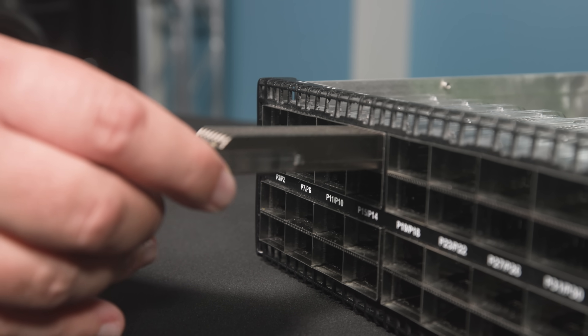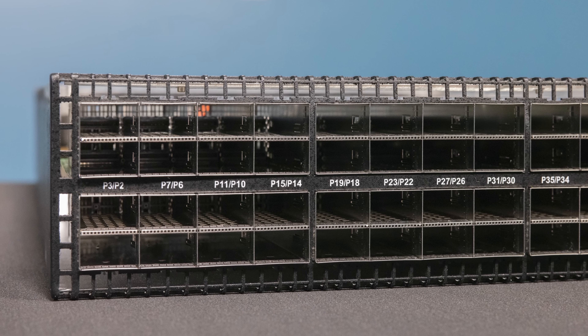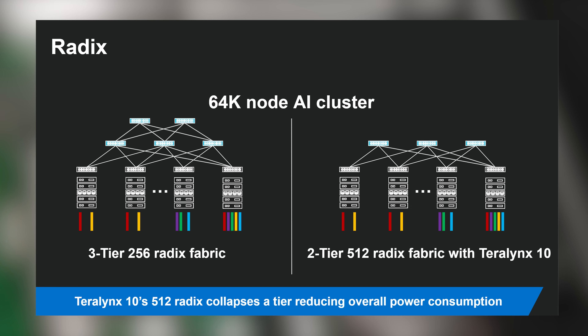The higher your radix, the more devices you can plug in — and one of the big advantages is that you often need fewer layers of switching. On a single-switch cluster, you can get 512 nodes connected via 100-gigabit Ethernet all on one of these switches. Once you start adding layers of switching, you end up using a lot of ports for uplinks. Higher-radix switches let you remove layers from your network, reducing hops for better performance, and it costs less — both fewer switches and less power.